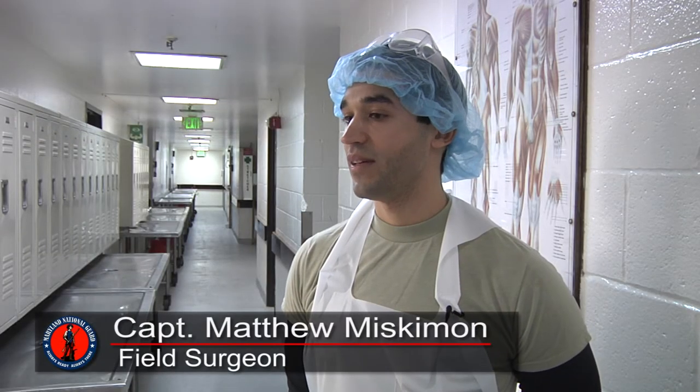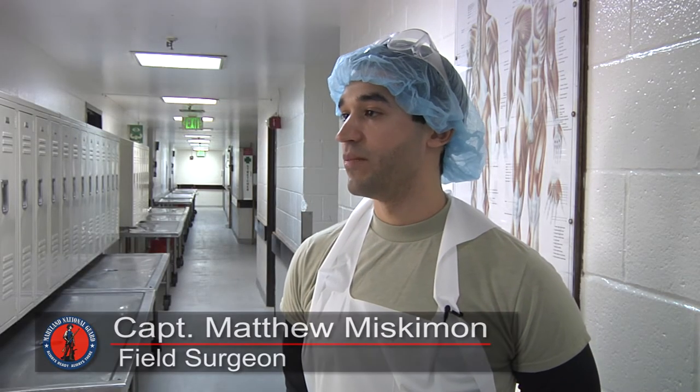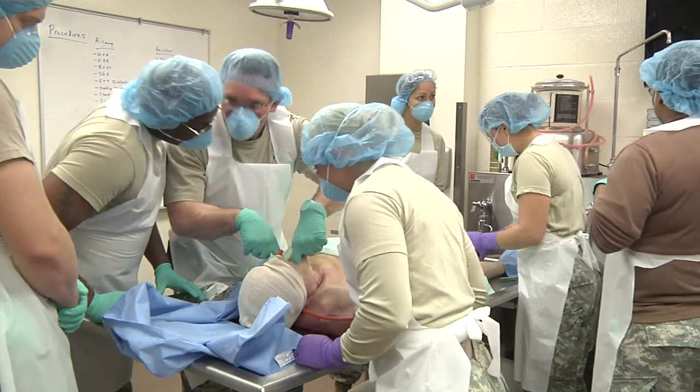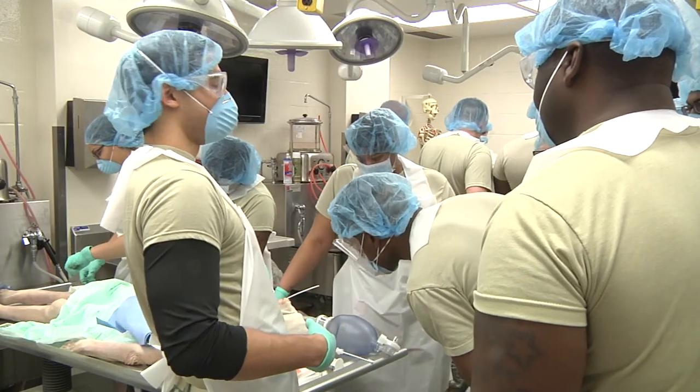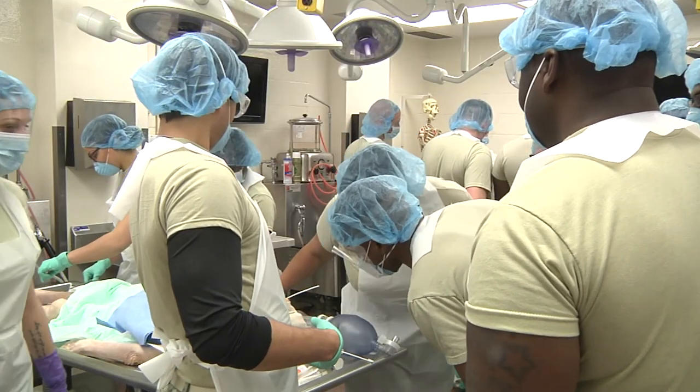Being trained as a medic and eventually becoming a doctor, I look back at my experiences in the cadaver lab and it's probably one of the most helpful experiences I've had as far as moving forward in my training as a doctor.